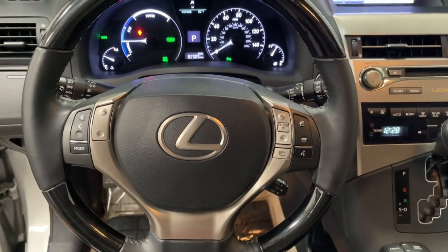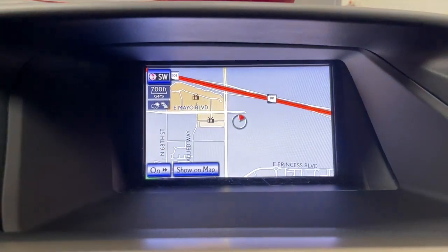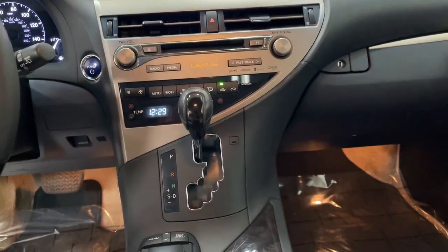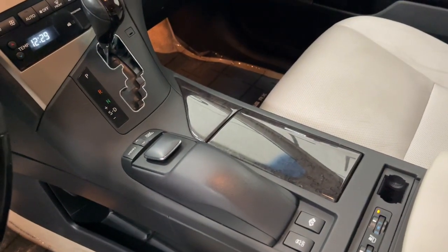These are just some of the great options this vehicle comes with: Keyless Entry, Satellite Radio, Power Passenger Seat, Woodgrain Interior Trim, Heated Mirrors, Fog Lamps, Aluminum Wheels, Alarm, Steering Wheel Audio Controls, and Electronic Stability Control.